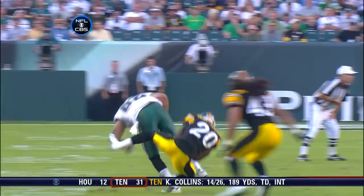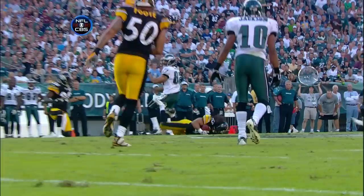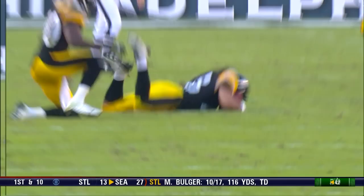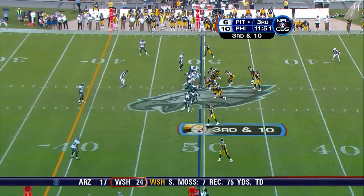McFadden reads the route, drives it very well. Watch Polamalu — oh my gosh! Andy Reid's already thrown the red flag. He got his arm under it — the nose of the football in that case. Philadelphia is challenging the ruling on the field of an interception. The ruling on the field stands. Philadelphia is charged with a timeout.